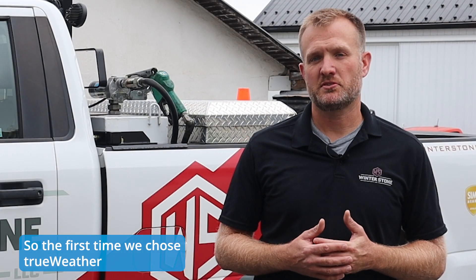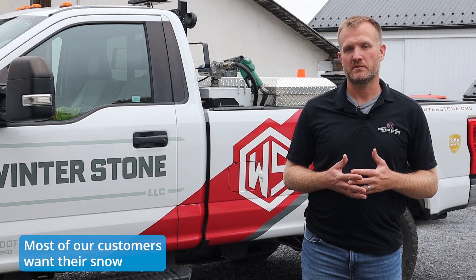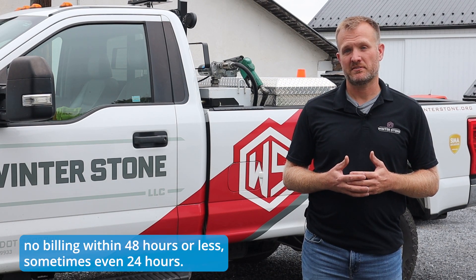The first time we chose trueWeather is just because we needed the data fast. Instead of waiting too long, most of our customers — they're snow billing within 48 hours or less, sometimes even 24 hours.